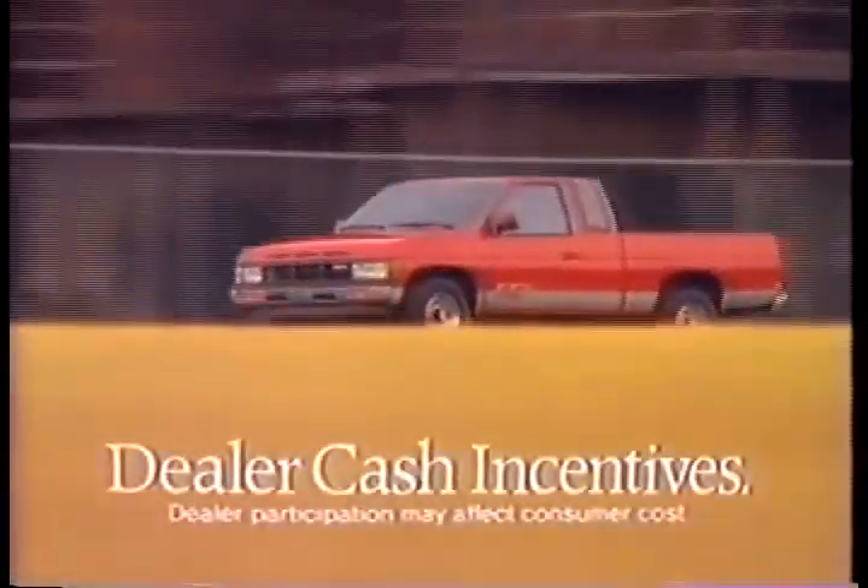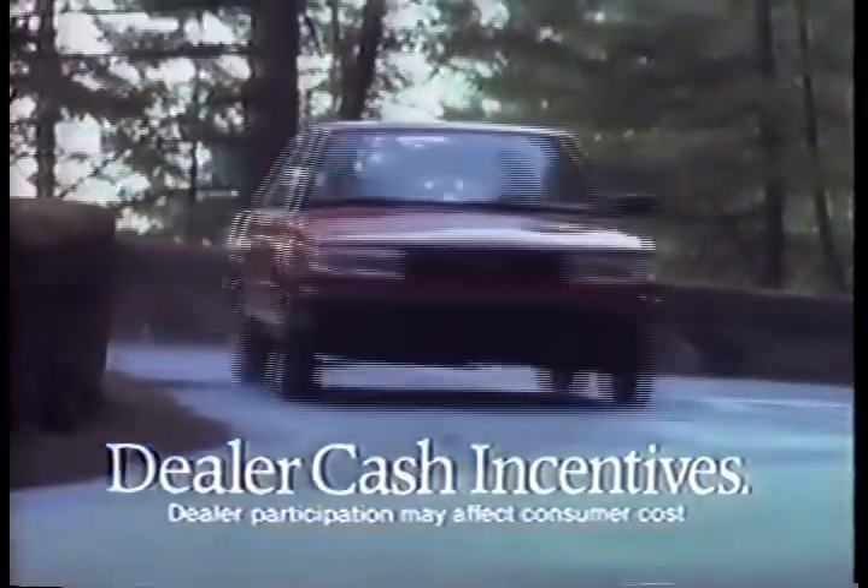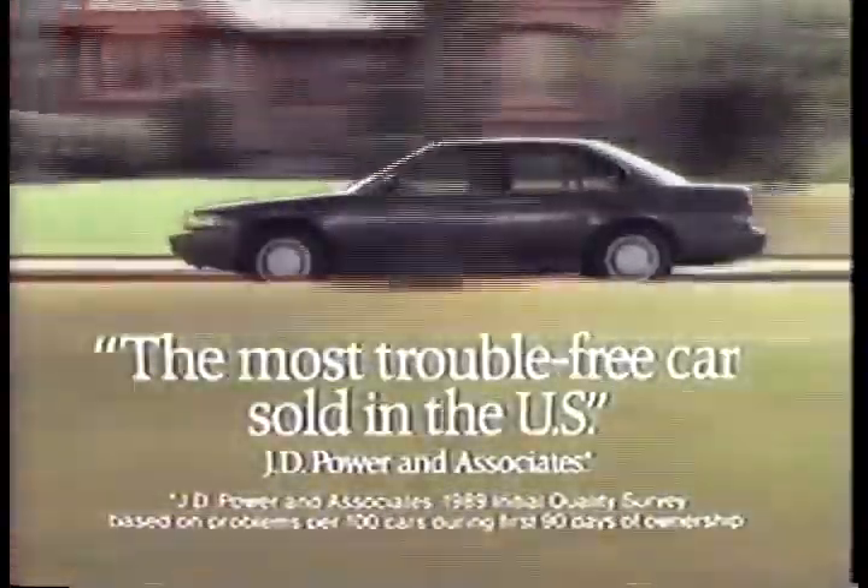He's offering dealer cash incentives on tough, hard-body trucks, dealer cash incentives on the reliable 12-valve fuel-injected Sentra, and great deals on Maxima, the most trouble-free car sold in the U.S.